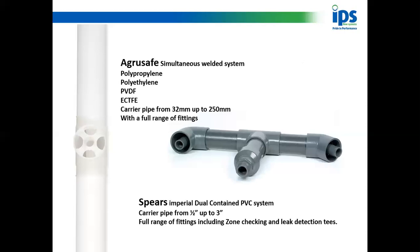Underneath that is a more traditional solvent cement PVC system. It goes from half-inch internal pipework up to three-inch internal pipework. This system has every conceivable fitting or adaptation — zone checkers, leak detection tees — and most people have probably seen a system like that at some point in their life.